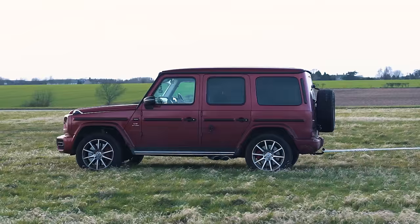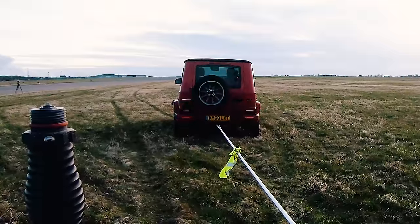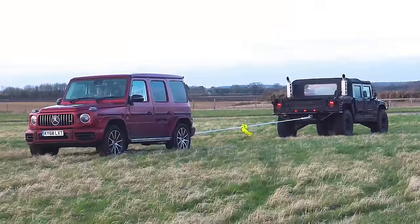Right then, let's get on with this tug of war. Okay, take the strain. 3, 2, 1 — heave!